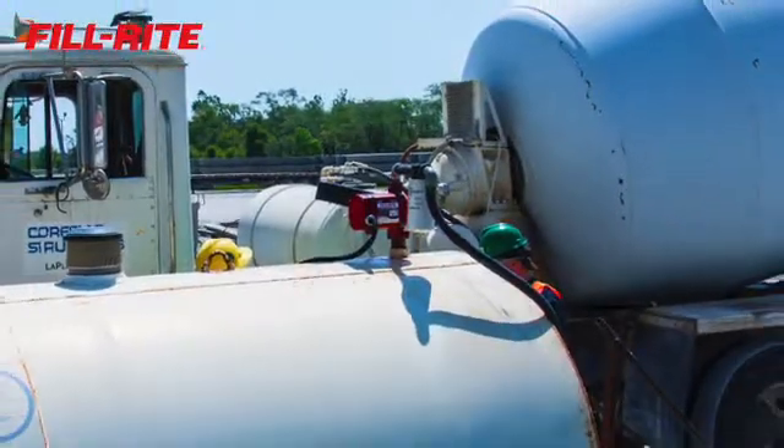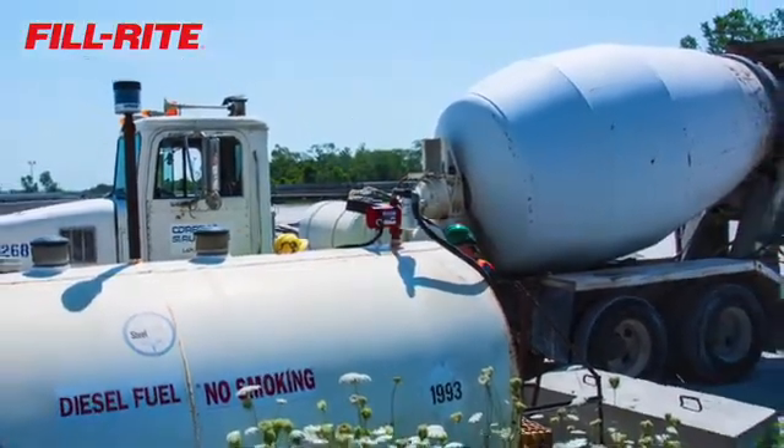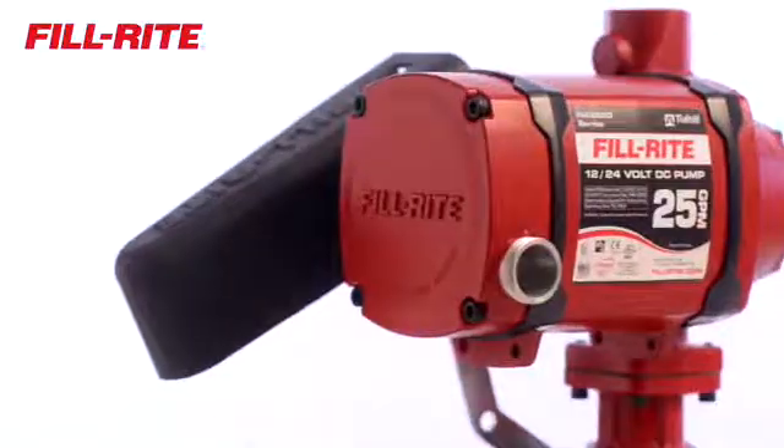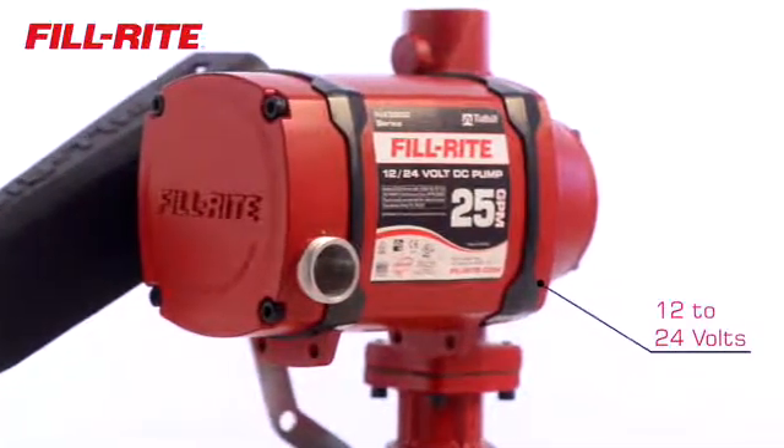NX3200 Series pumps have automatic controls that adjust the speed of the motor to optimize performance and improve suction lift. They also regulate power internally to run on a range of power from 12 to 24 volts.